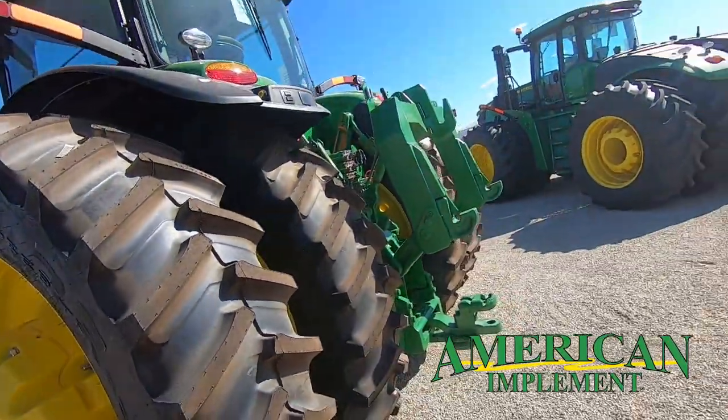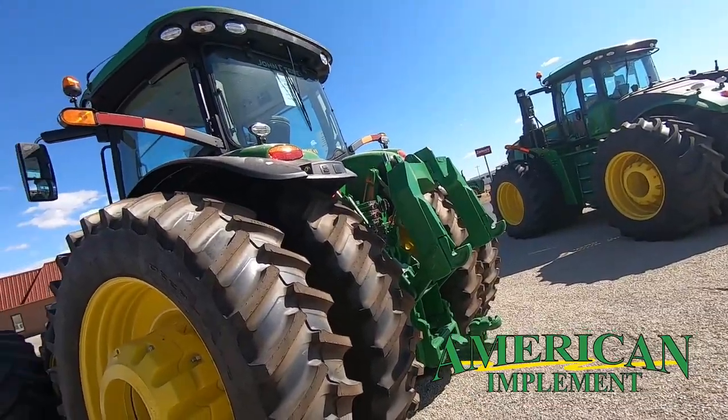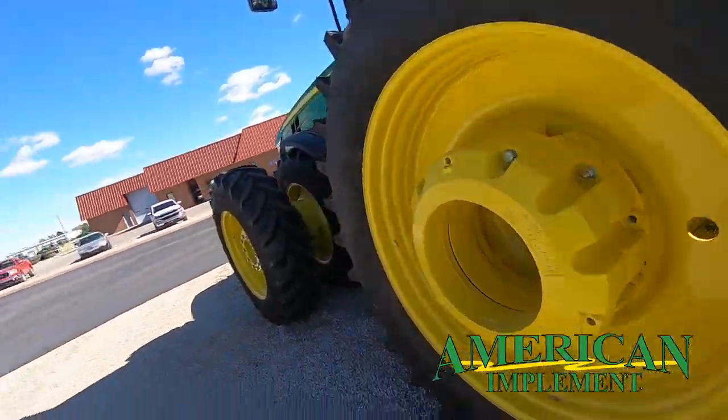20,000 pound, category 4 three-point draw bar — it's heavy on the back end as you can see. We'll step inside and take a look.